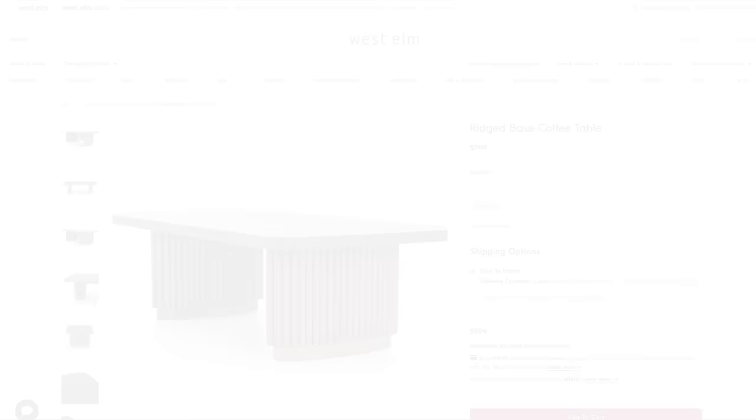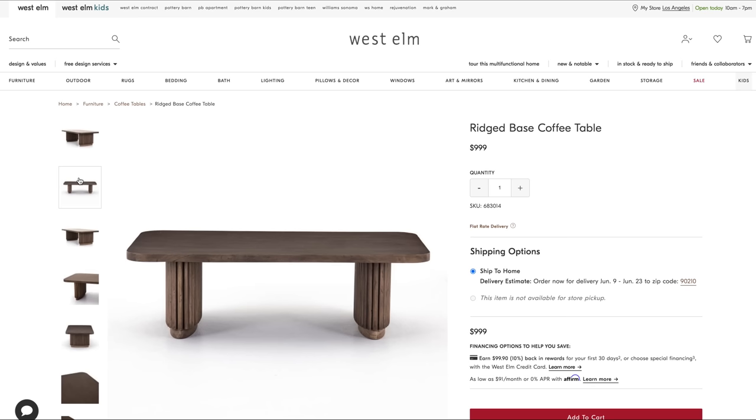Now let's get into my top coffee tables of 2022. In no particular order, here are the square and rectangular coffee tables that I have been sourcing for clients and loving lately. I love the texture on this ridge-based coffee table. The legs alone have so much depth and dimension to them and I love that the square top is not a complete square — it has rounded edges so it's definitely kid-friendly.